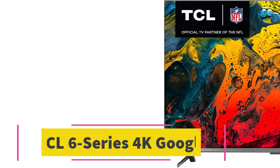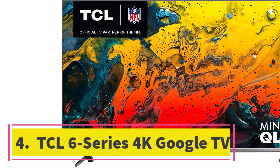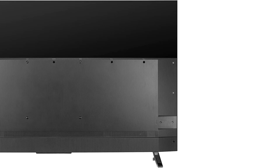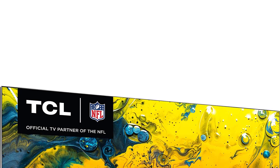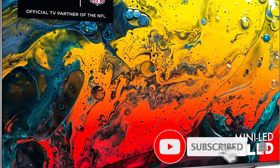Number four: TCL 6-Series 4K Google TV. Like the Hisense U8H, the TCL 6-Series 4K Google TV shows just how good a picture you can get without paying too much. It hits that $1,000 for 55 inches sweet spot while offering stunning color and an excellent contrast ratio. It also uses Google TV, a feature-filled smart TV platform with hands-free Google Assistant and Google Cast support.